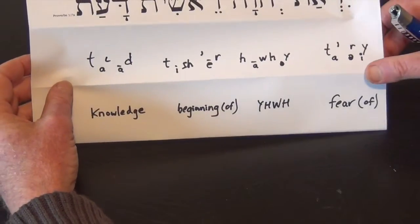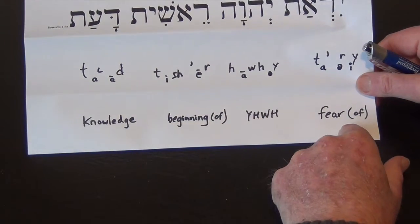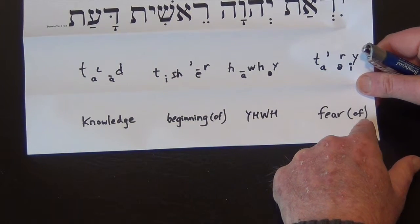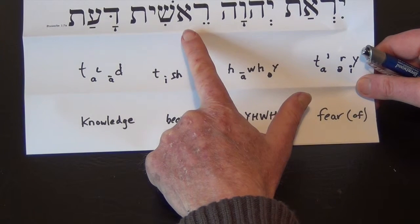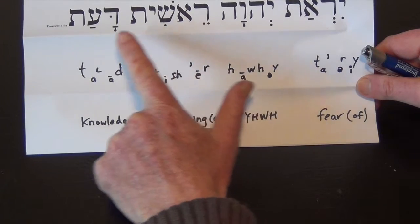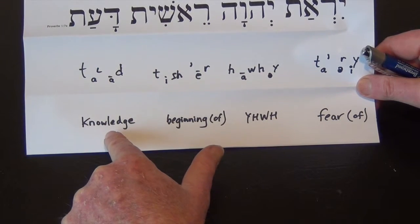Now for the words. Irath means fear. Yahweh. Reshit — we met that word in Genesis 1:1. And this is a new word: knowledge.